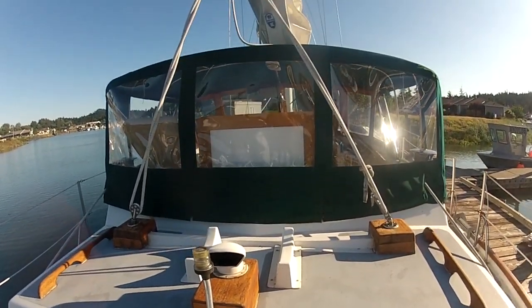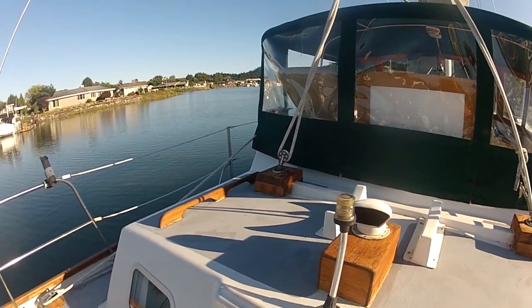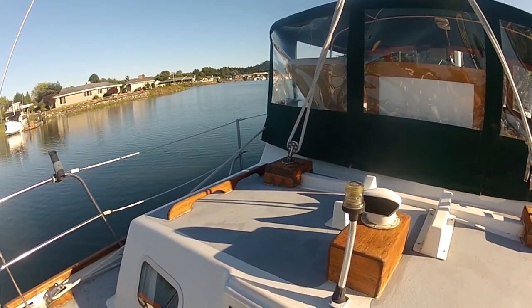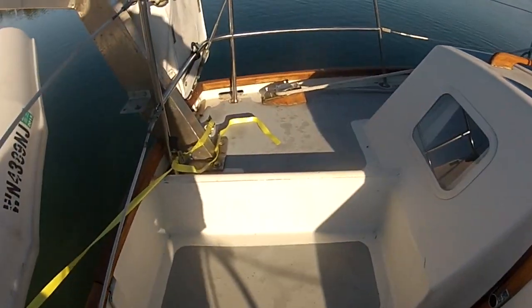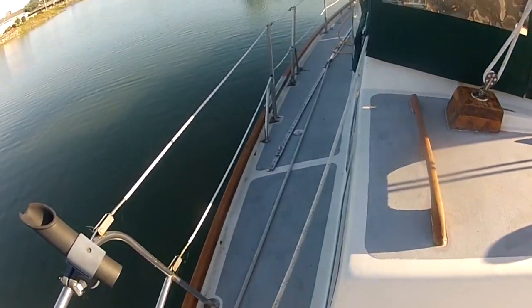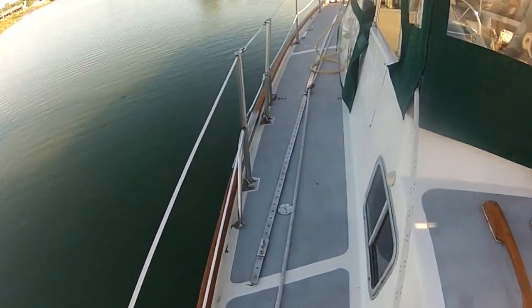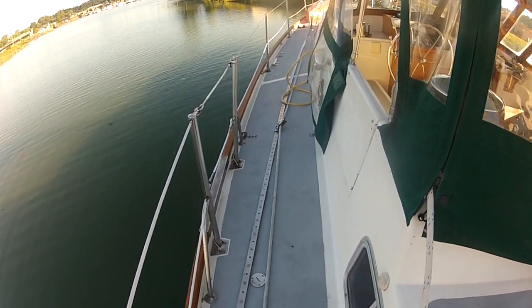The aft deck is also roomy, and you can easily see here how transparent the new cockpit clear enclosure panels are. There is the stern light, emergency gear, and a rod holder. Heading forward on the port side, you can see how wide the side decks are — probably more than two feet wide, though I didn't measure them.